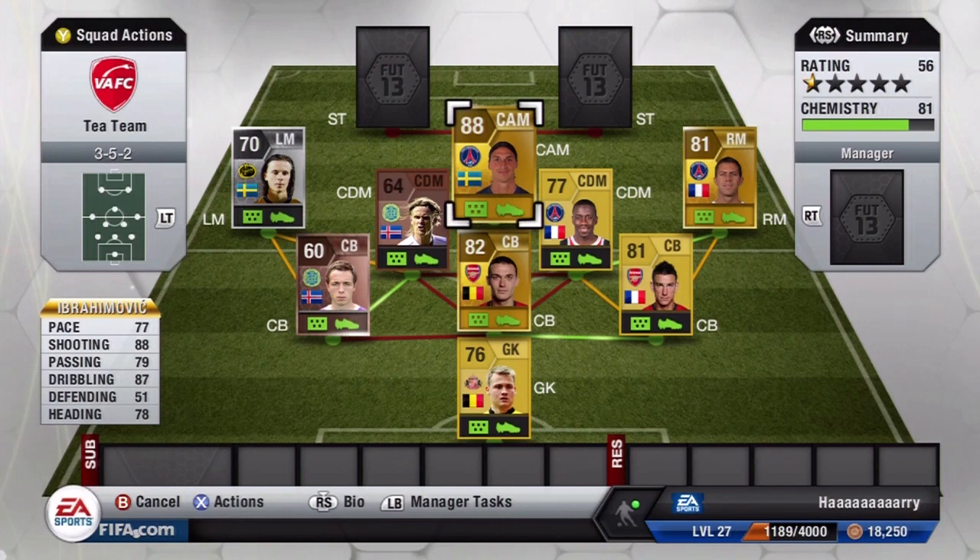Ibrahimovic has 79 passing and 87 dribbling, and also 78 heading on his card — but that doesn't really apply because since he's six foot five tall he basically wins everything in the air. If you haven't tried this guy out yet, I wouldn't blame you because he's around 400k, but when you do have enough to buy him, do try him out and let me know your opinion — he's a fantastic player in my opinion.